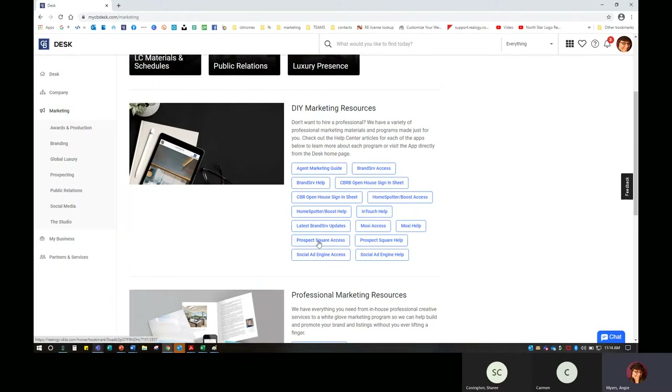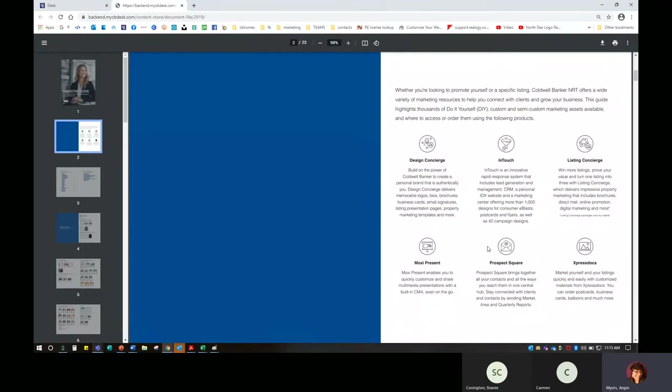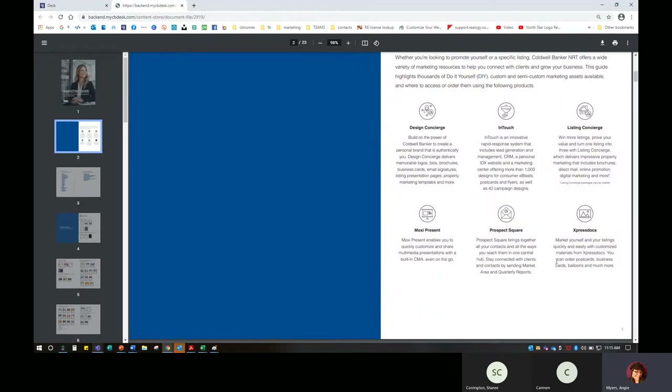If you want straight access and don't want to go back to Desk to find the tile, you can access tools directly through these little rectangles. I highly recommend going in and learning about your tools in the help center. I believe you should learn as much as you can about a tool and then determine if it's going to help you build your business, build your brand, and ultimately make more money in 2021 and beyond. You'll find an agent marketing guide here — it's a little outdated with the old logo, but it still has good information. It labels all of the marketing tools and products available to you.